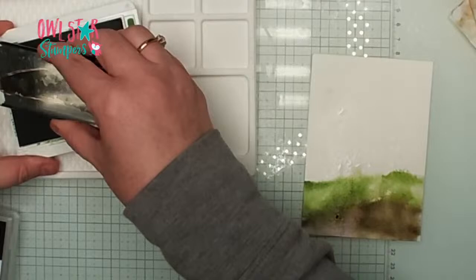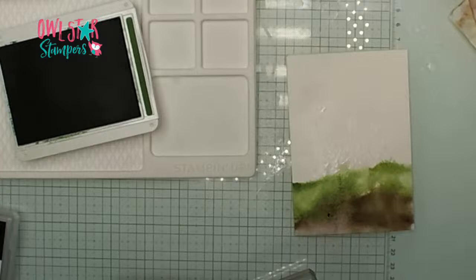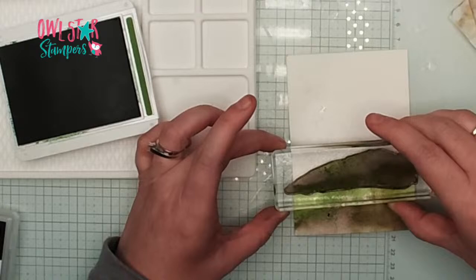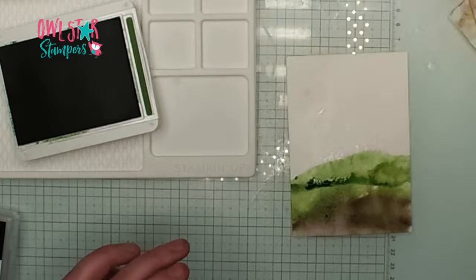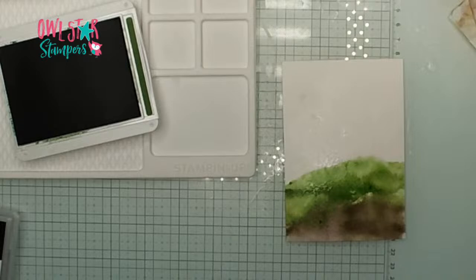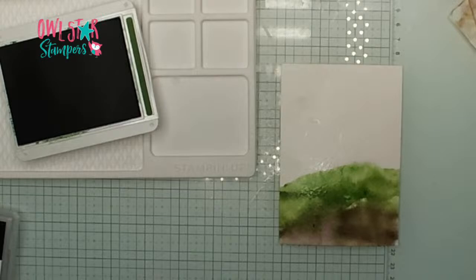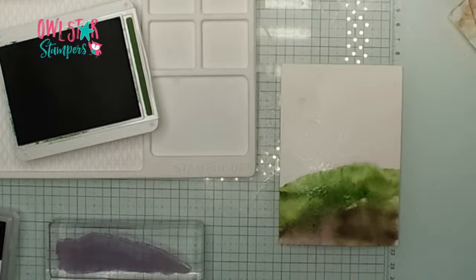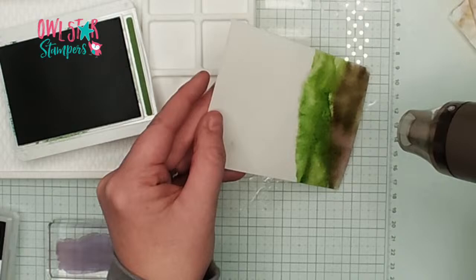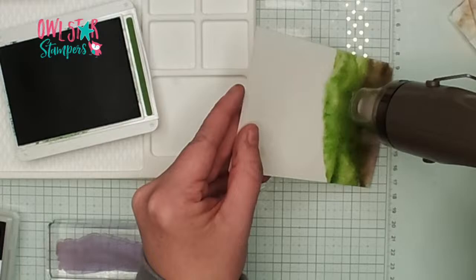I'm going to ink the stamp up one more time in Garden Green. Spritz it twice after inking, then go right in the middle and overlap the Garden Green I already have. This ink you can kind of move around. Now I want this green to dry, so I have my heat tool and I'm going to turn it on and just dry a little bit of this green so it won't bleed into the top. Then we're going to go on to our next step, which is going to be our house.